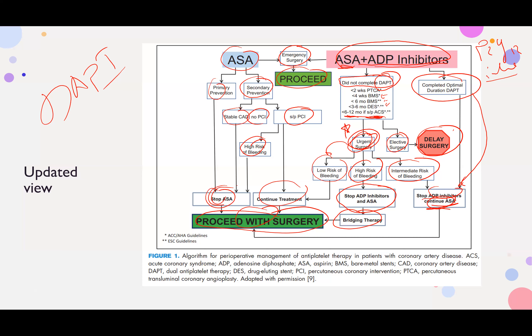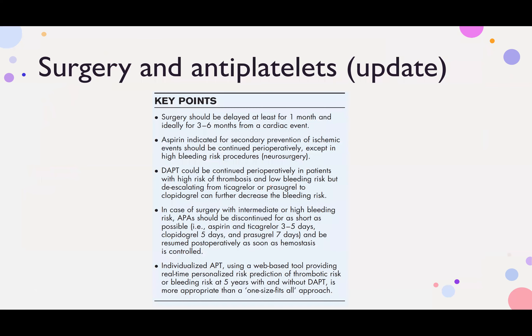If the patient is status post PCI and bleeding risk is not high, continue aspirin. Take-home message: continue aspirin when bleeding risk is not elevated in a post-PCI patient.